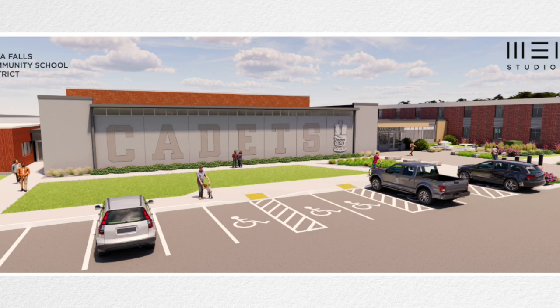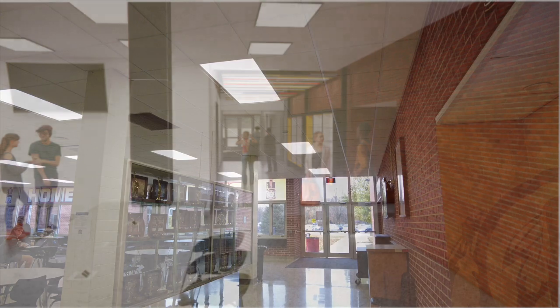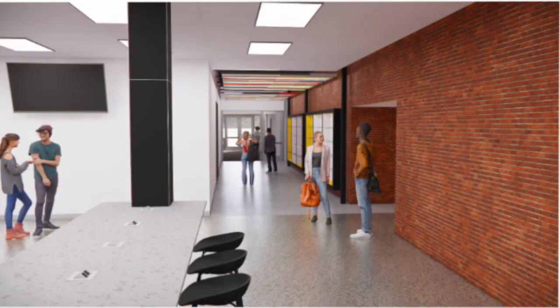We're also going to take out the trophy cases and put in some high top tables for students, with new trophy cases at the entrance. And then we're going to remodel the current high school office, and that'll be the new district office where the superintendent's office will be. So that's what's happening this fall.